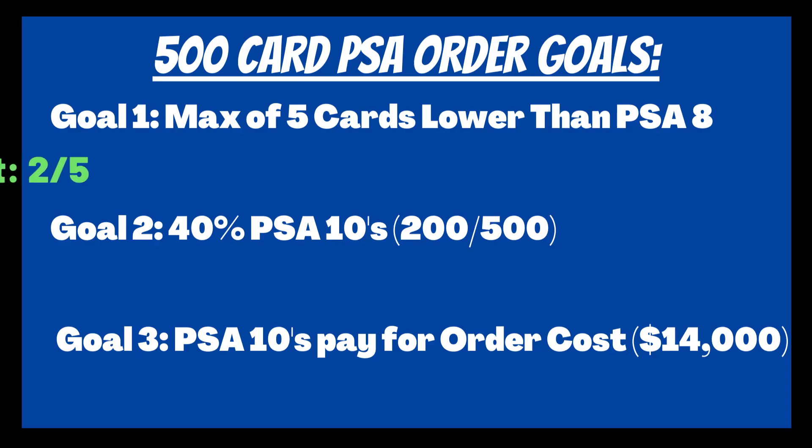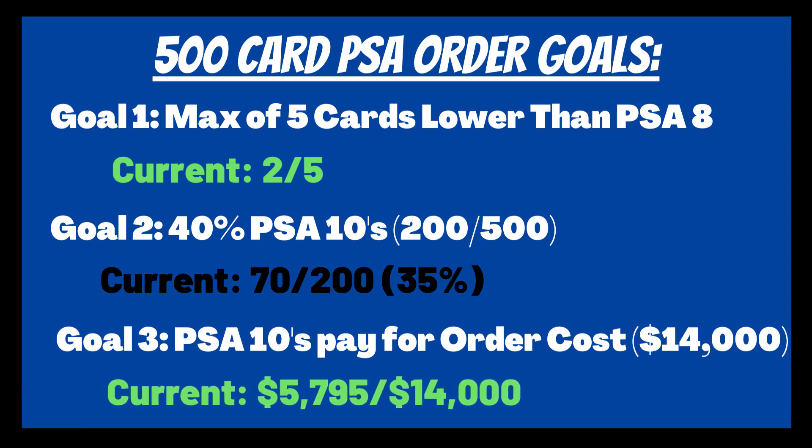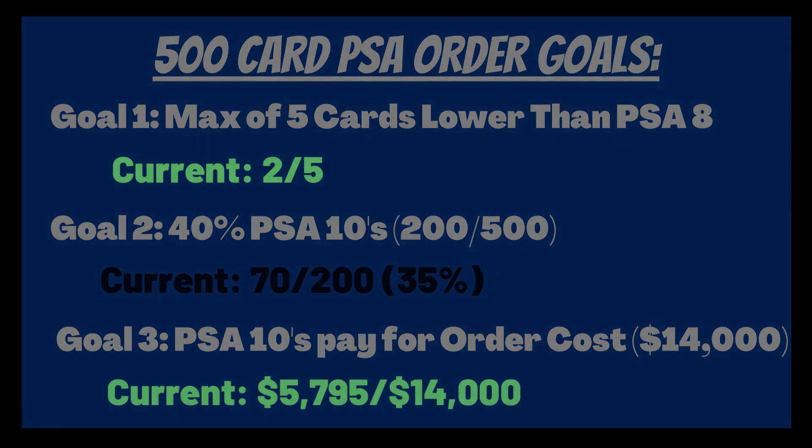For our first goal, we currently have two cards lower than a PSA 8. Our second goal was to get a 40% PSA 10 ratio — we're at 35%, but let's see if we can pick that up today. Finally, I wanted to pair the whole entire order with PSA 10s alone to recoup my cost, and we're actually really far ahead of schedule on that one.